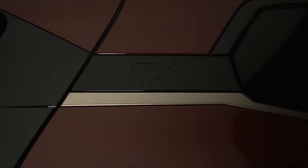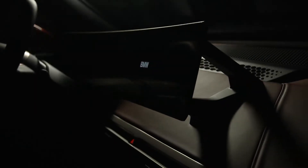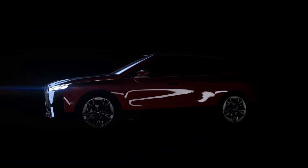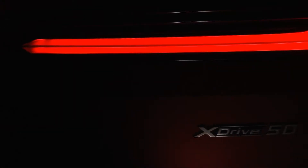Meet the 2022 BMW iX, the new electric standard. Combining cutting-edge performance, technology, and luxury with the comfort of a mid-sized sports activity vehicle. Go electric and go anywhere with confidence in the 2022 BMW iX X-Drive 50.